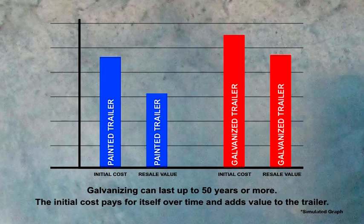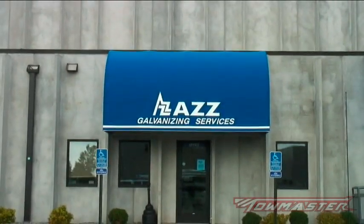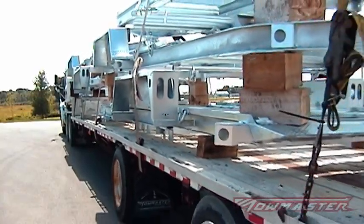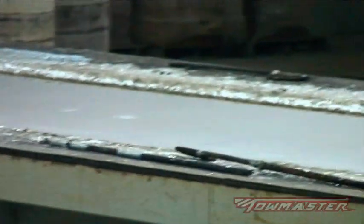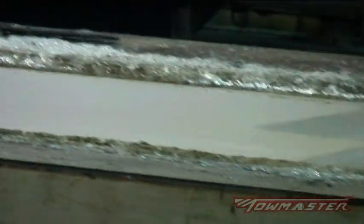Not only will this give more value for your money, but the resale value will be much higher than a standard painted trailer. AZZ is a corporation with galvanizing facilities all over the United States. Having one so close to TowMaster allows us to shorten turnaround times so we can quickly get a trailer back for assembly. The AZZ galvanizing location near us also has a large enough tank to facilitate our trailers, as not all galvanizing locations have tanks large enough to accommodate a trailer.